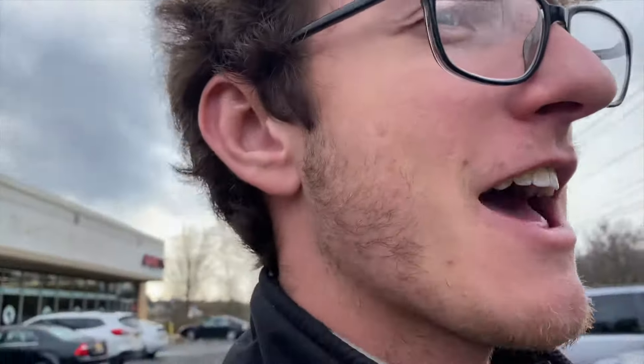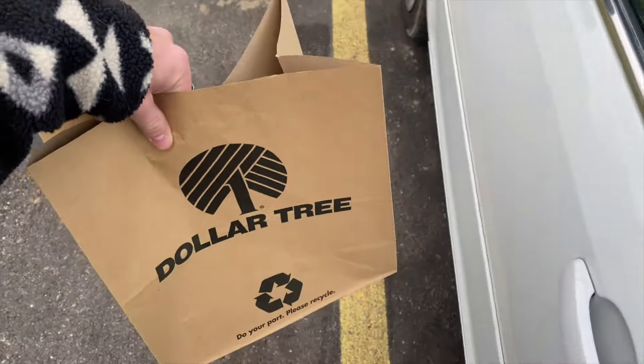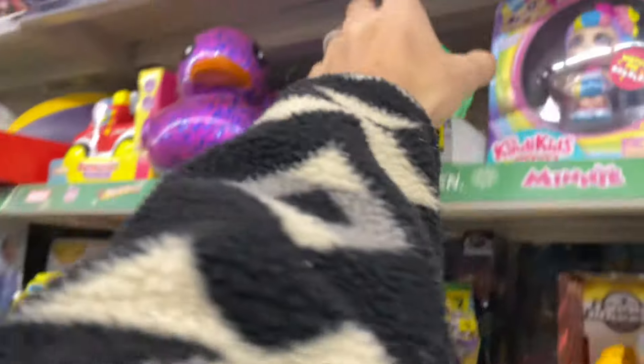I just left Dollar Tree — they didn't have a lot of stuff in there, so I'm going to Dollar General. They might have actual fidgets there. I did get some stuff though. The last video I did like this, you guys blew it up — I got like 50,000 views. So hopefully we can do it again. Smash the like button and subscribe if you haven't already. I just found the craziest thing in Dollar General, waiting until you guys see this when I get home.